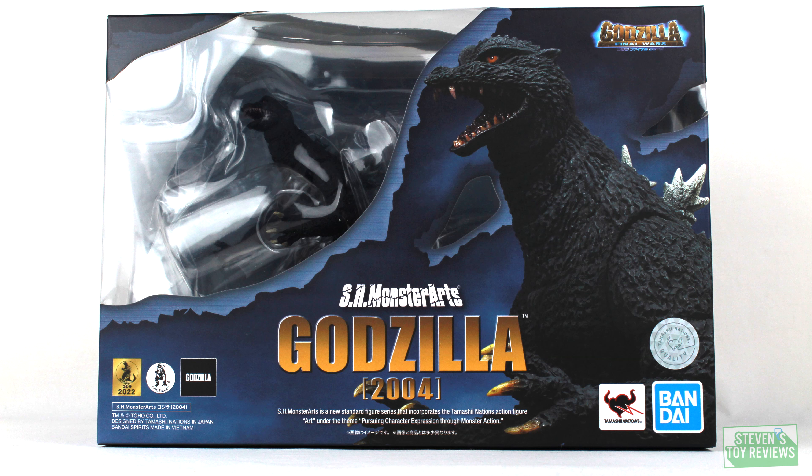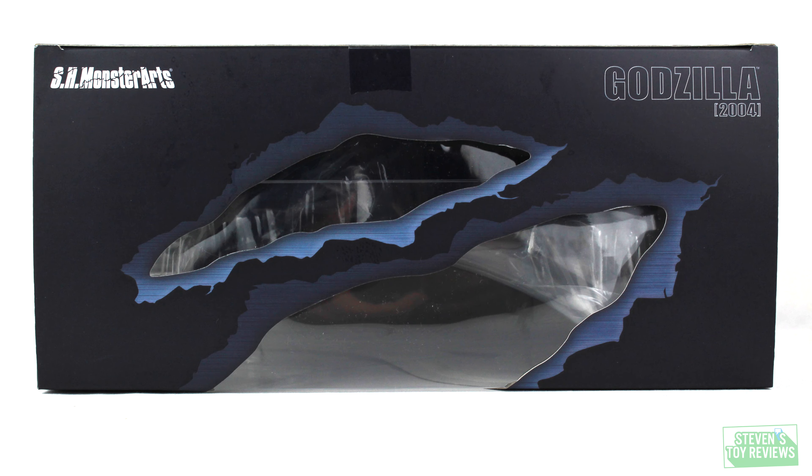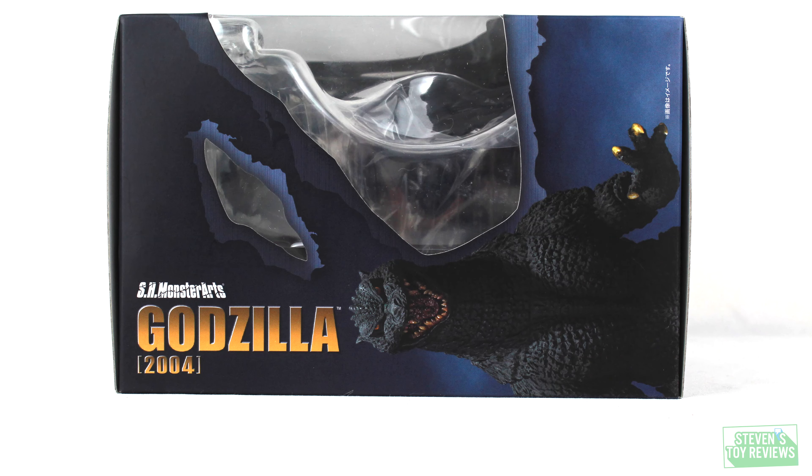But first, a nice shot of the front of the box so you can see exactly what's going on here. All the nice branding from Bandai. We got the official Tamashii Nations seal of quality. We have the Godzilla trademark and copyright stuff. Flip it on over to the back — promotional pictures, legal mumbo-jumbo here and there. The top of the box continues that slash mark we have for the SH Monster Arts branding. The size of the box is pretty much going to be the same thing.